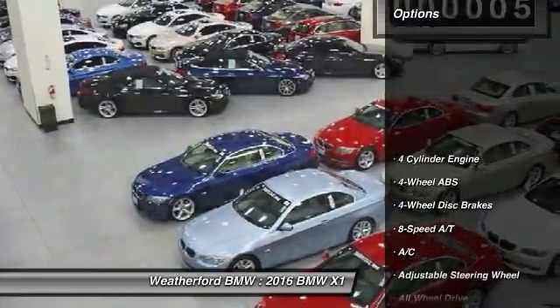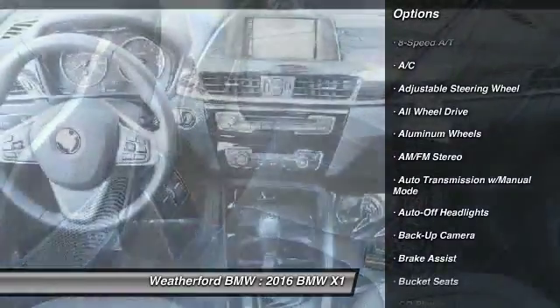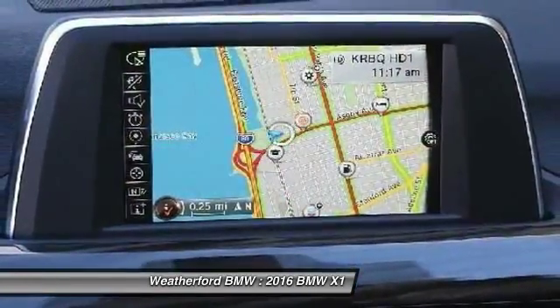Here are some of this vehicle's great options: power passenger seat, backup camera, keyless entry, all-wheel drive, power liftgate, navigation system, leather-wrapped steering wheel, driver airbag, power steering, driver lumbar.